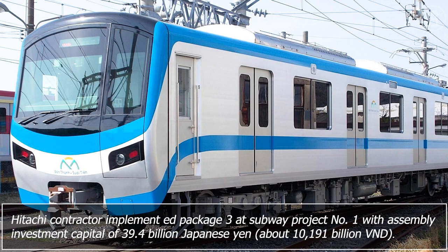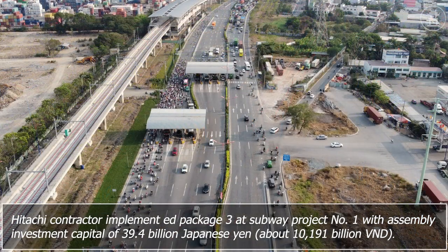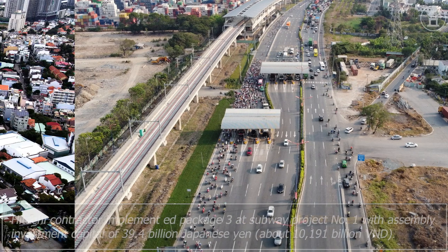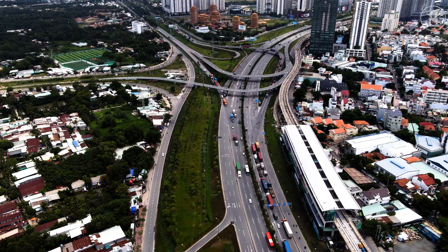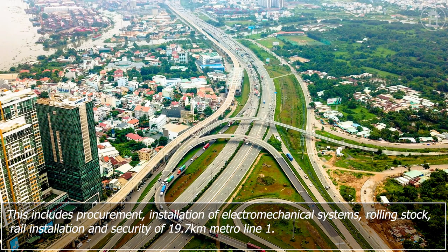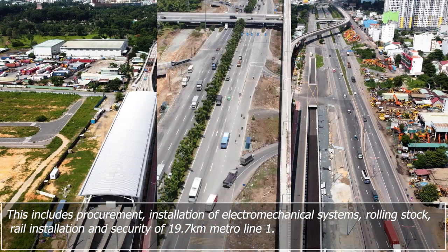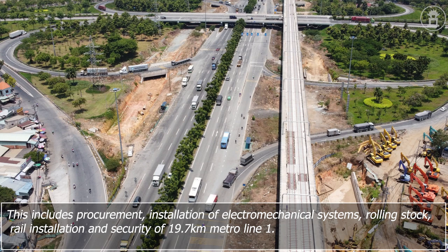Hitachi contractor implemented Package 3 at Subway Project Number One with assembly investment capital of 39.4 billion Japanese yen. This includes procurement and installation of electromechanical systems, rolling stock, rail installation, and security of 19.7 kilometers of Metro Line One.